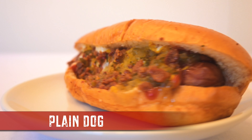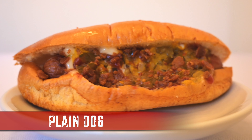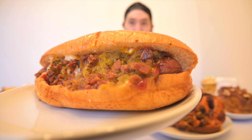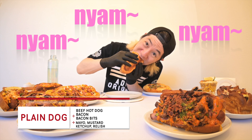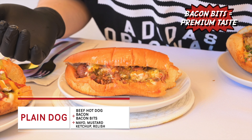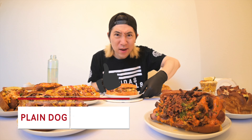Target number one: Plain Dog. This dog rocks a 100% premium all beef Nathan hot dog wrapped in bacon, covered in mayo, mustard, ketchup, relish, and bacon bits. Why would you call this the Plain Dog? Gotta call it the OG. Adding those bacon bits feels like a premium dog now. I like it. That's their standard Plain Dog? They know what's up. What a great start.